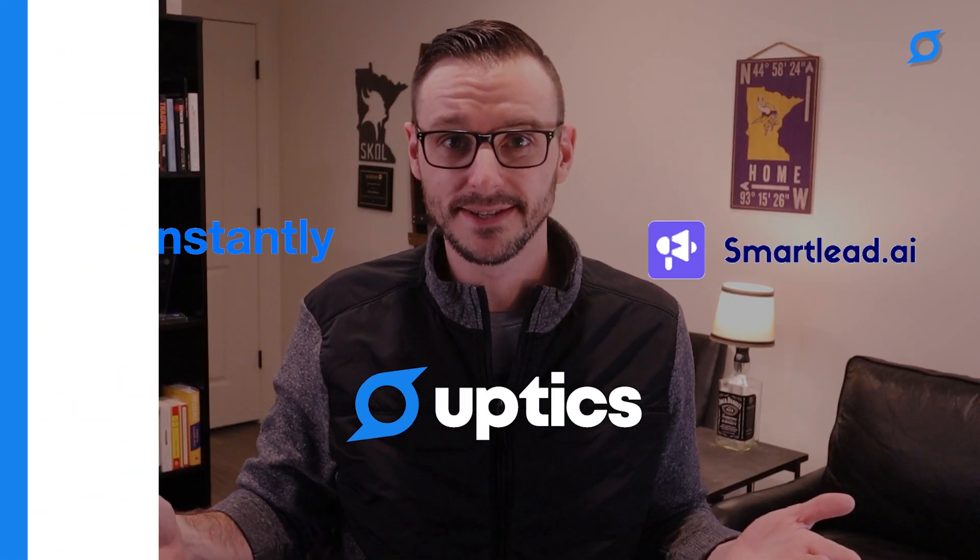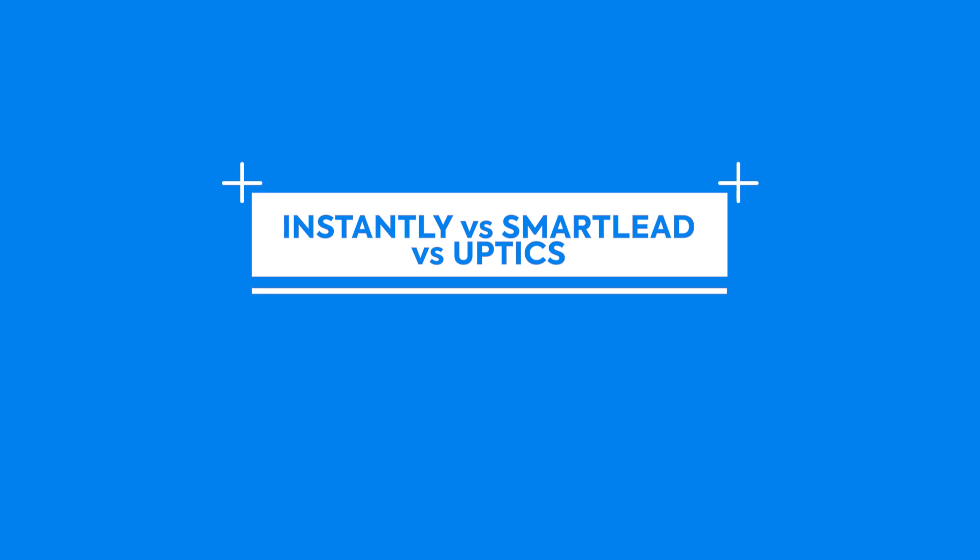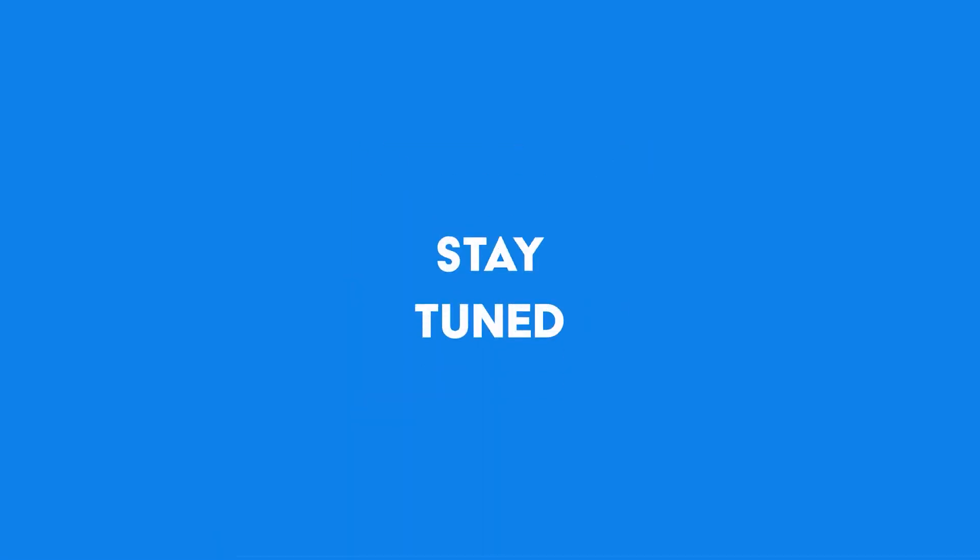In this video, it's going to be highly controversial because I'm going to be talking about a couple of competitors: Instantly, SmartLead versus Upticks. I own Upticks — I'm the founder of Upticks, full transparency.